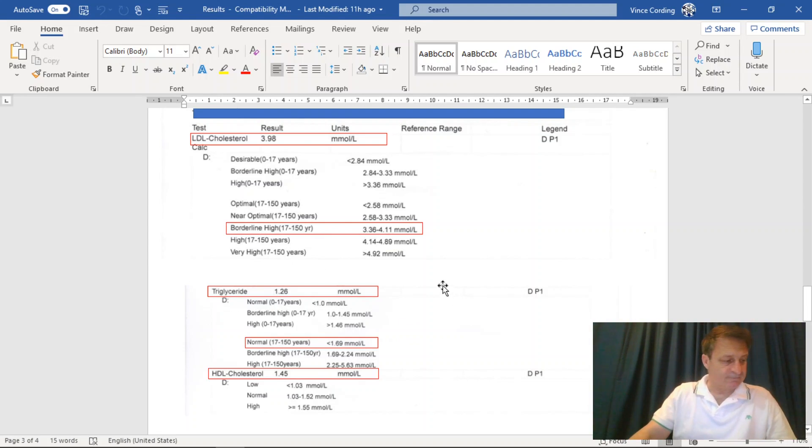HDL is here - this is normal at 1.45. And if you look at this number, it's higher than the LDL number, which I've been told by a couple of people in the comments on a previous video is a good marker to look for as well.